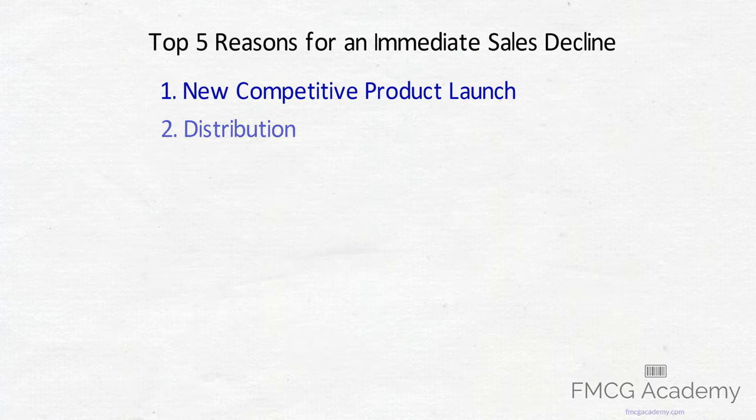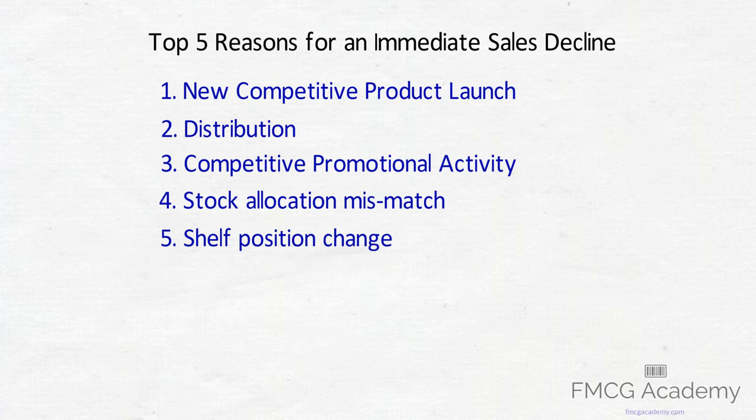There could be more reasons for a sales decline. However, these 5 are a good start to dive into and build some benchmarks.